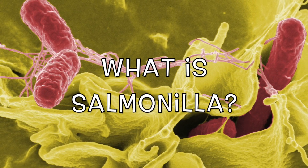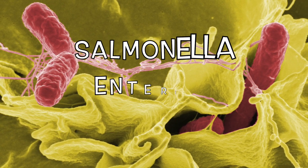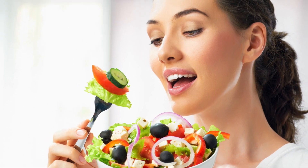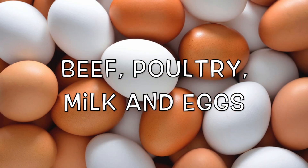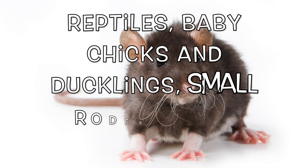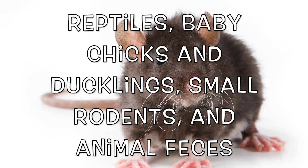So what exactly is salmonella? Salmonella is caused by the Salmonella enterica bacterium. It is a common foodborne illness that is ingested and found often in beef, poultry, milk, and eggs. Other common places to find salmonella are on reptiles, baby chicks and ducklings, and small rodents, along with being in some feces of some pets.